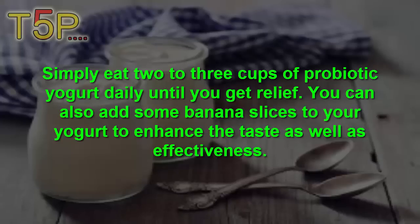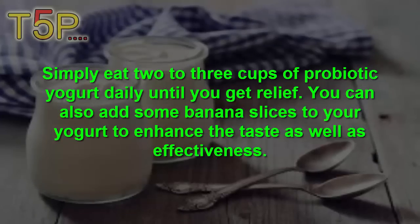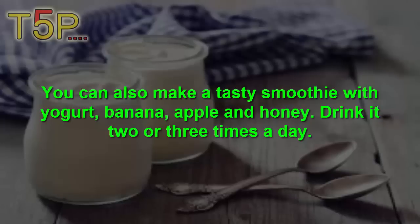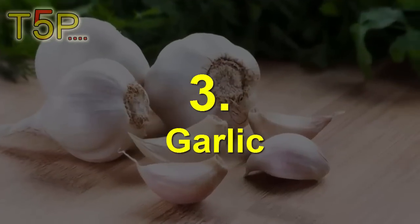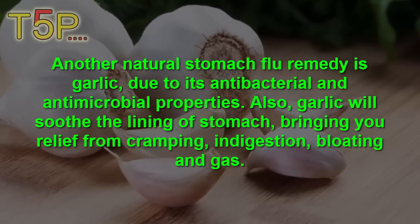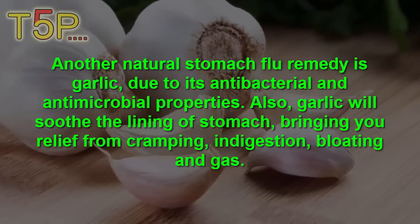You can also add some banana slices to your yogurt to enhance the taste as well as effectiveness. You can also take a tasty smoothie with yogurt, banana, apple, or honey, two to three times a day. Number three is garlic. Garlic is a natural stomach flu remedy due to its antibacterial and antimicrobial properties.